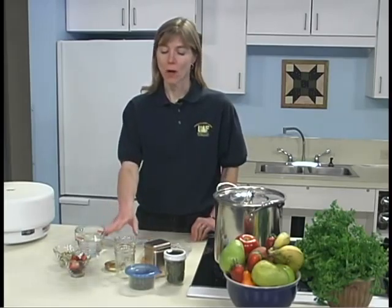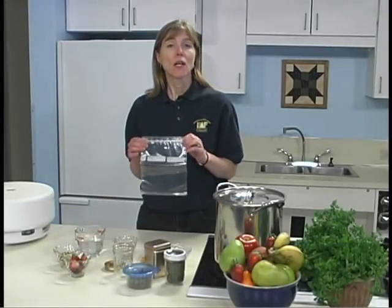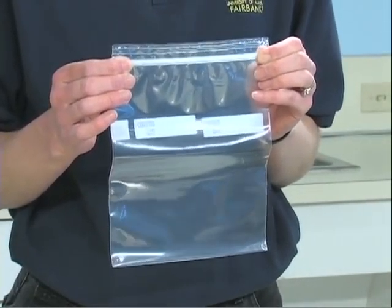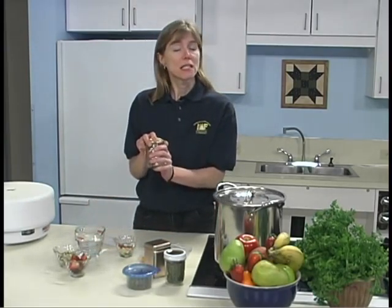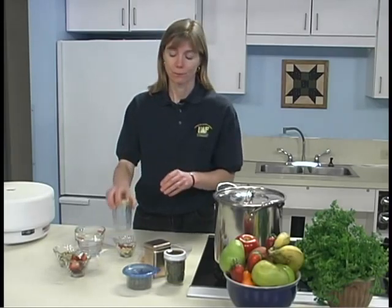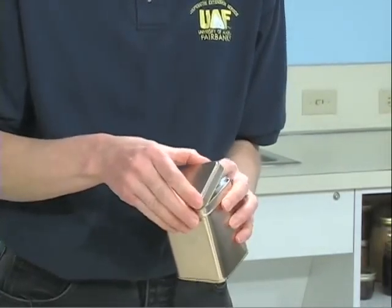Proper storage prevents insects and rodents from eating the food. It also keeps moisture out and saves nutrients. Use glass jars or vapor-proof freezer cartons with tight-fitting lids. Heavy-duty plastic bags with pressed-together seals are acceptable but are not insect or rodent-proof. Screw lids or covers on glass jars to prevent insect contamination, but it is not necessary to heat process the jars. Metal containers may be used if dried food is first placed in plastic bags. Dried fruits and vegetables will keep up to one month at room temperature in a cool, dry, dark area. For storage up to one year, place tightly wrapped dried food in the freezer. Low temperatures extend the shelf life.